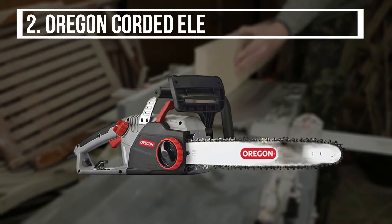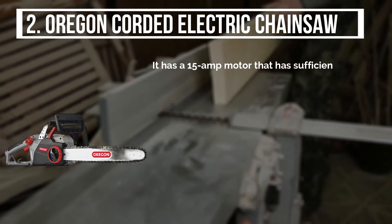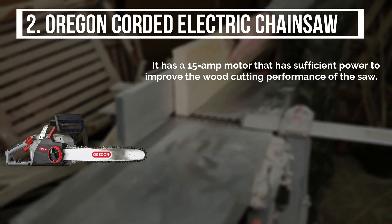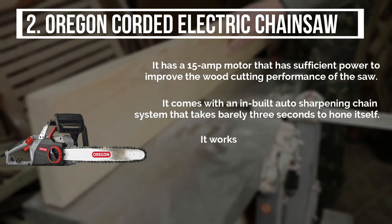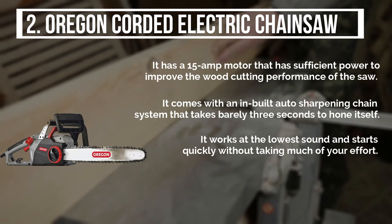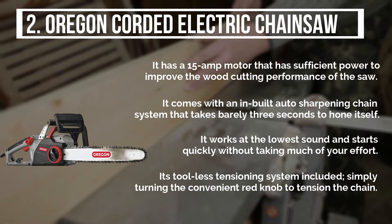The second product is the Oregon Corded Electric Chainsaw. It has a 15-amp motor that has sufficient power to improve the wood-cutting performance of the saw. It comes with an inbuilt auto-sharpening chain system that takes barely 3 seconds to hone itself. It works at the lowest sound and starts quickly without taking much of your effort. Its tool-less tensioning system is included, simply turning the convenient red knob to tension the chain.